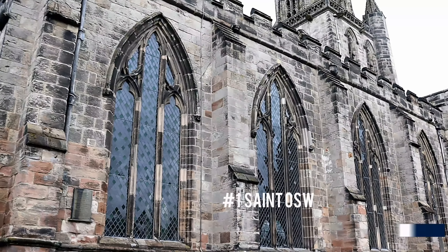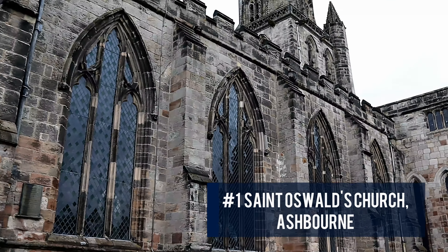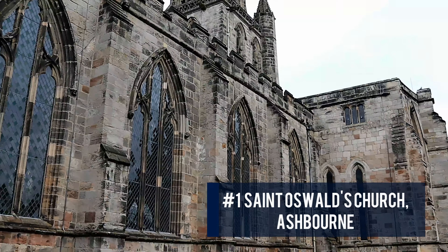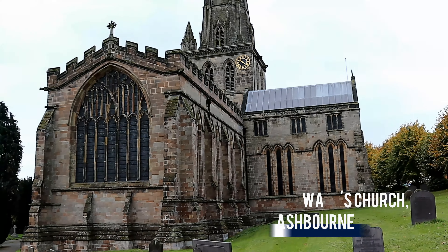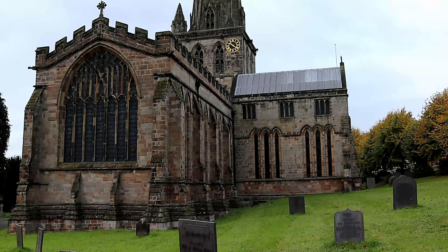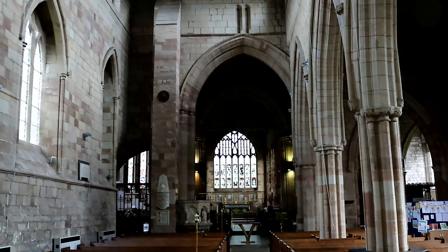At the top of our list in that number one spot is St Oswald's Church, Ashbourne. St Oswald's Church can trace its origins back to the Domesday Book of 1086, and its architecture is truly stunning.